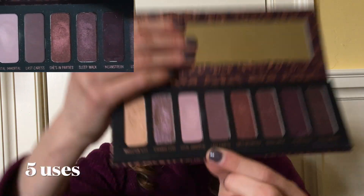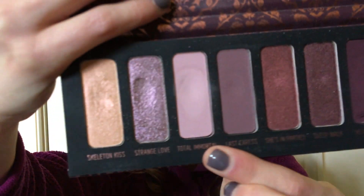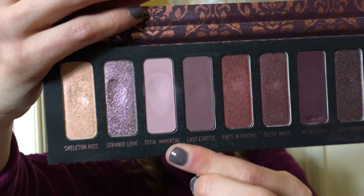Moving on to the eyeshadows I have actually used — starting with the two from my Melt Shoes and Parties palette. I've used Total Immortal five times; it's a matte lavender shade I mainly use as a transition shade, and you can tell there's a little bit more of a dip forming. I'd be surprised if I hit pan on this after 30 uses, but it's slightly more powdery than a previous Melt matte I used in this project, so we'll see. Melt's mattes blend out like a dream and have worked really well with the other shimmers in this project.